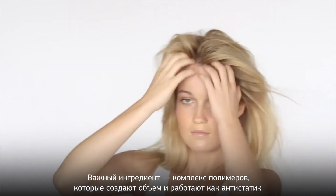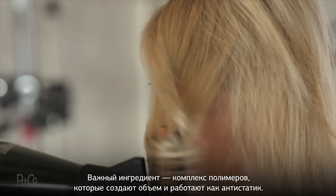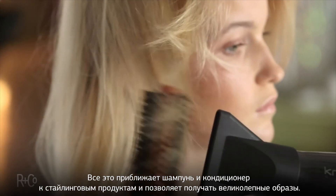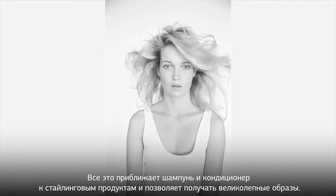The big ingredient for us was using advanced polymers. This complex really creates volume, but the most important thing is it reduces static — that's why we can make it a styling product. Still only shampoo and conditioner, and fantastic. She looks amazing.